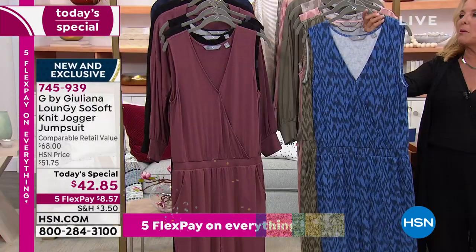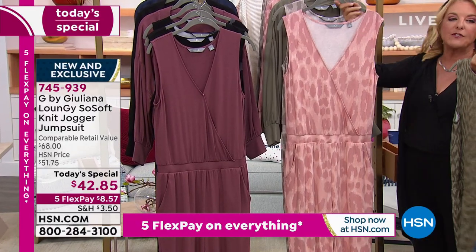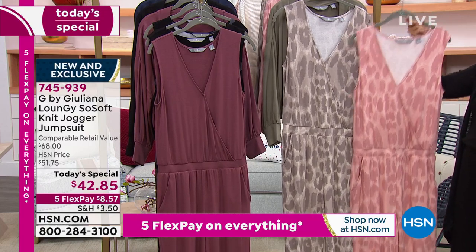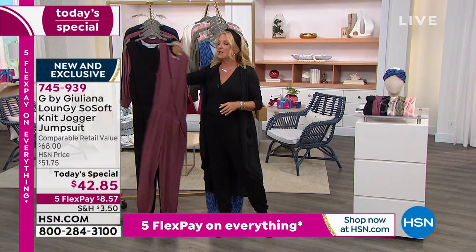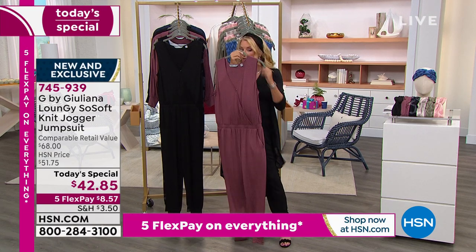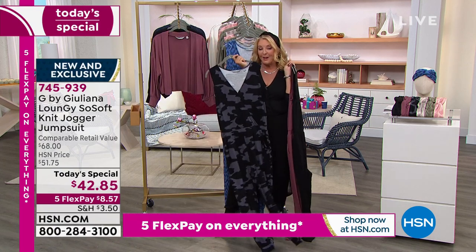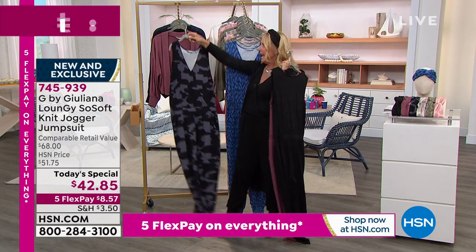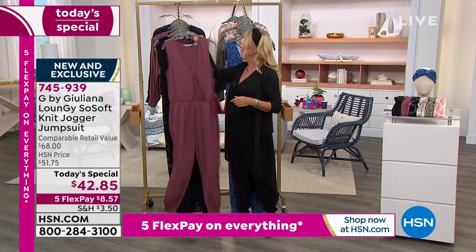Back to the colors one more time: Navy iCat, Olive iCat — so beautiful. Then two leopards: tonal pink leopard and tonal gray leopard. Then two solids: plum rose, which is an absolutely gorgeous color, and the black I'm wearing. The most popular right now is the black camo — it just looks fantastic. Then the solid black is second most popular and the pretty pink leopard is third.